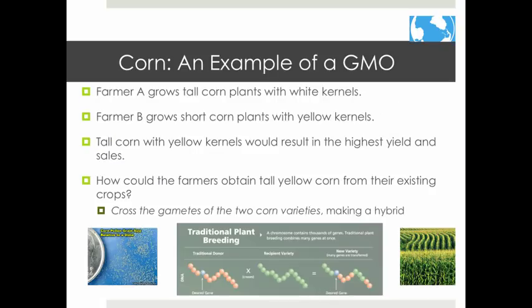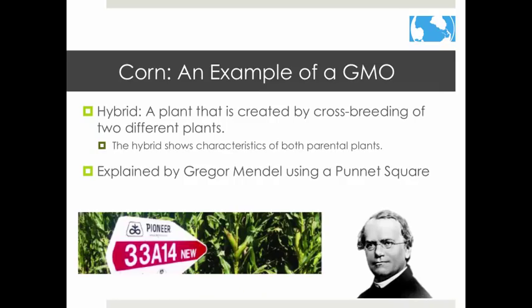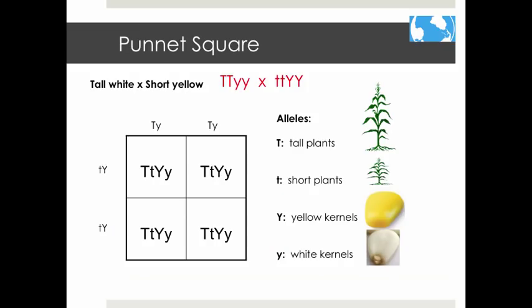There is, however, a science to this process. Let's say that Farmer A grows tall corn plants with white kernels, and Farmer B grows short corn plants with yellow kernels. Tall corn with yellow kernels would result in the highest yield and best sales. If we cross-pollinate these two plants, we can make a hybrid plant with both desirable characteristics. A hybrid plant shows characteristics of both parental plants. Most corn hybrids are from crosses between pest- and herbicide-resistant plants. You may know from biology that Gregor Mendel described this process using a Punnett square. We are going to crossbreed the tall plant with the plant that has yellow kernels to get a plant that is both tall and has yellow kernels.